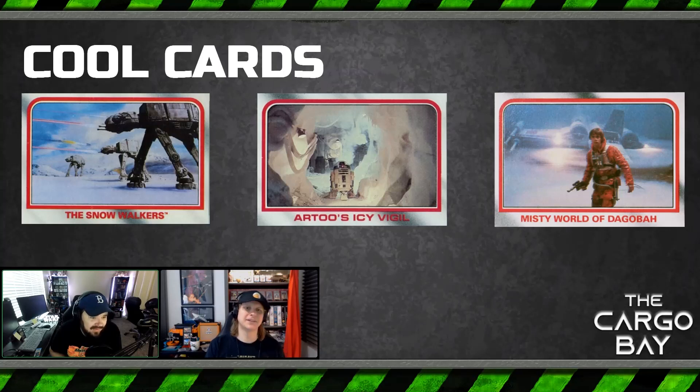Let's get into some cool cards: the Snow Walkers, R2's Icy Vigil — what a name, I love that card name — and the Misty World of Dagobah. I love this image; it's used in several things including an international poster. One of my faves: Luke with the downed X-Wing in the back, full flight suit, blaster in hand. To me that is an iconic Empire Strikes Back image. Very little represents the adventure I imagined Star Wars to be as a child more than this — crashed X-Wing, blaster out, lightsaber on the hip, and the orange flight suit.